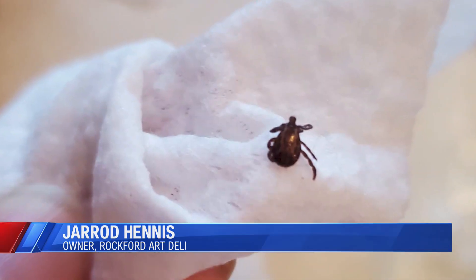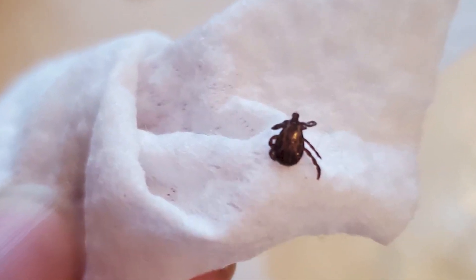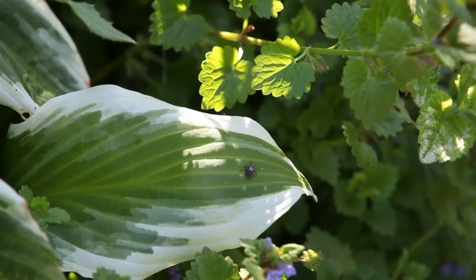We try to do the best we can with being pre-prepared for it, but it's just insane. The ticks around here are so bad. Normal years haven't been too bad, but I think it didn't get cold enough last year, so the ticks are heavy this year.